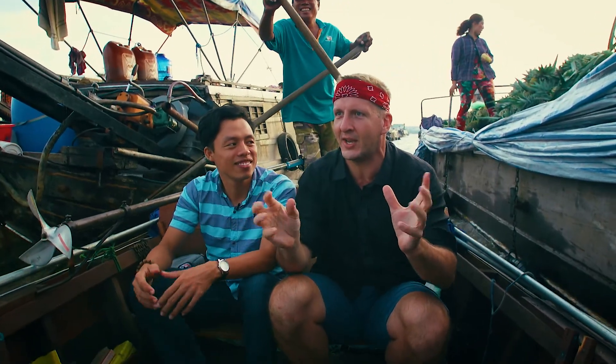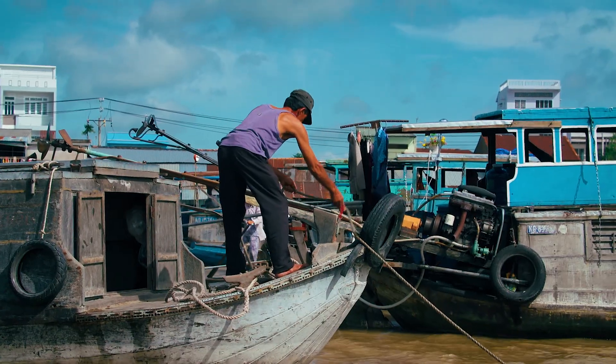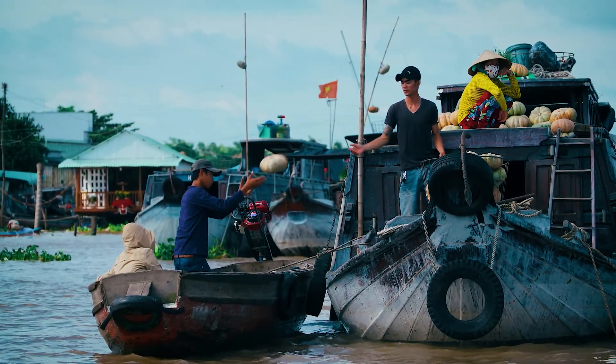Let me tell you about this market. It's like a normal market, but it's on the water. This is the final chapter in our Mekong Delta tour series.